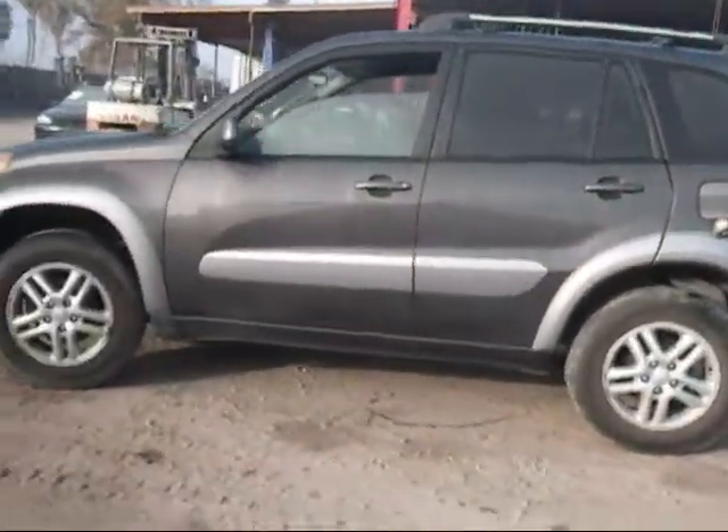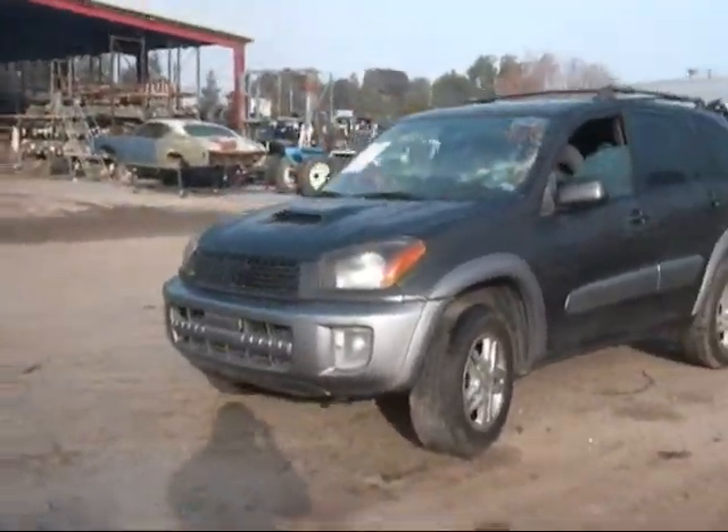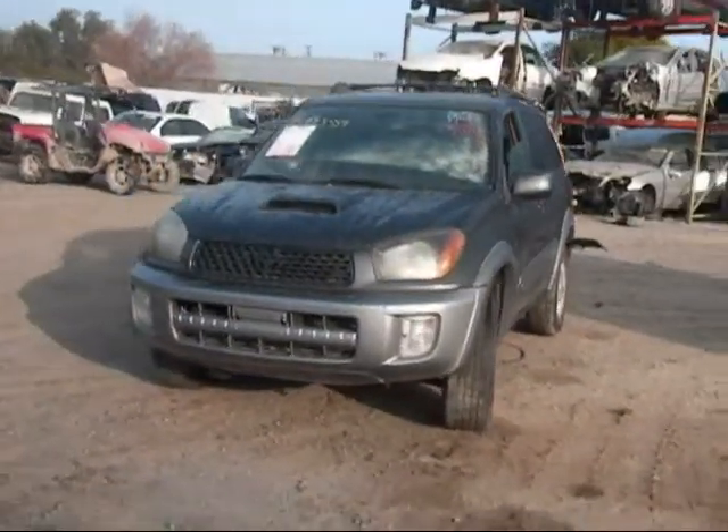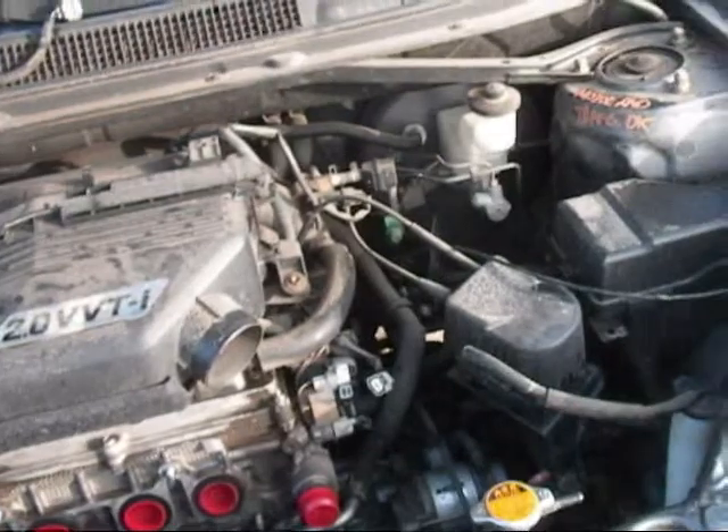The rear driver side door is in good condition, as well as the driver side door and the driver side fender — it has a thing on it, still good. The engine still starts; the vehicle has over 156,000 miles on it.